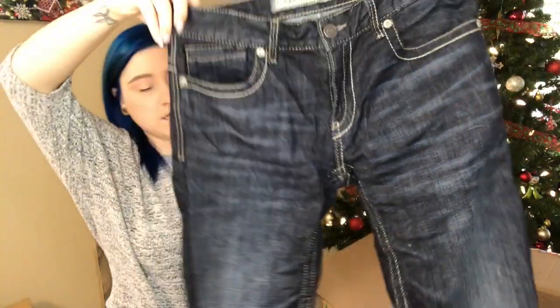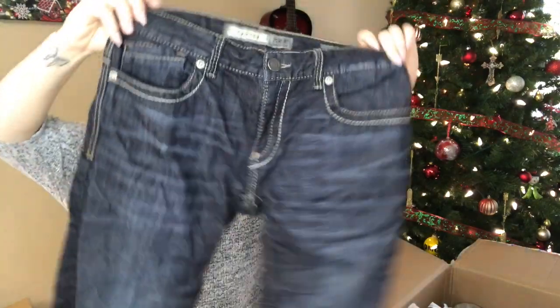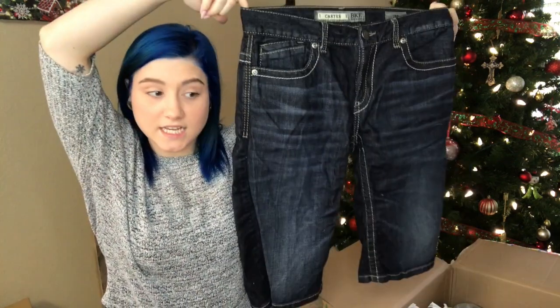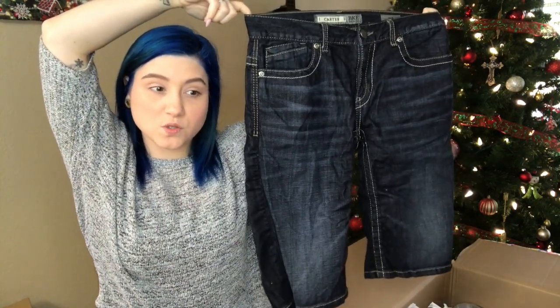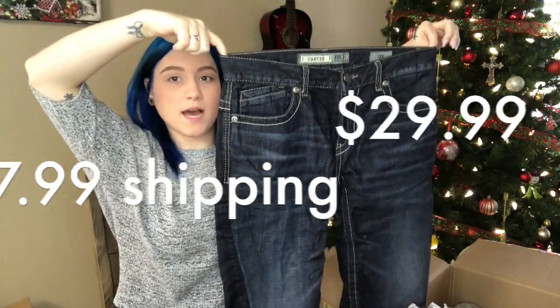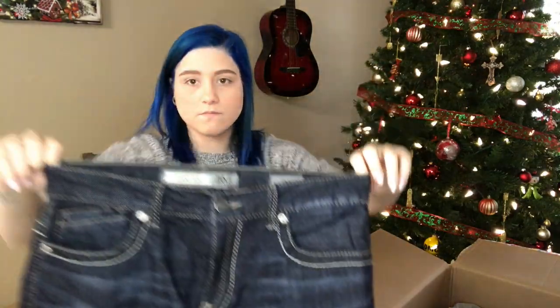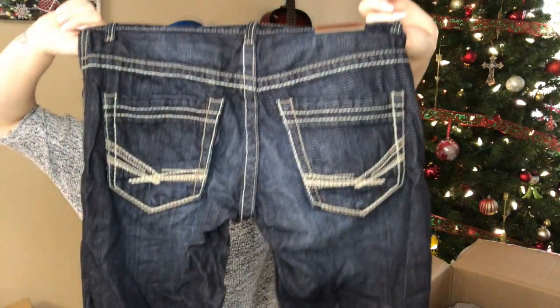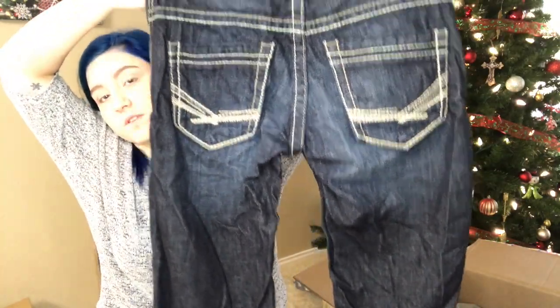We have Carter BKE denim, size 31, dark wash. Feels like men's — has the thick pockets. I sold a pair of BKE men's jeans for $25–$28 a couple weeks back. I need to double check that number, but these are a very popular brand. This is a very, very nice wash. I really like those back pockets.